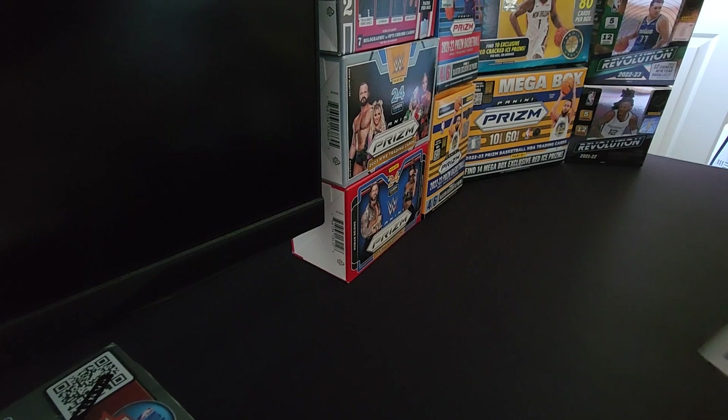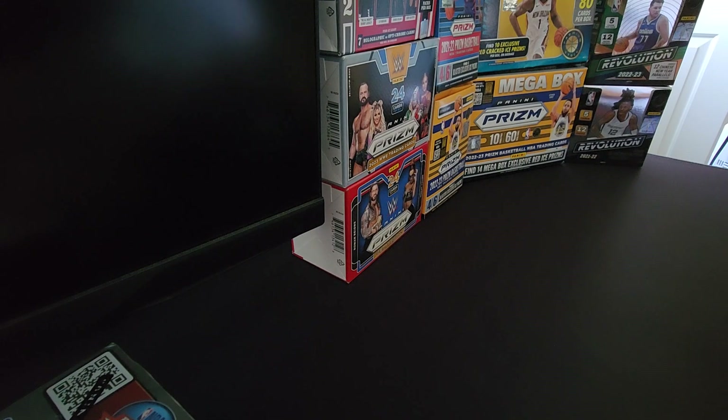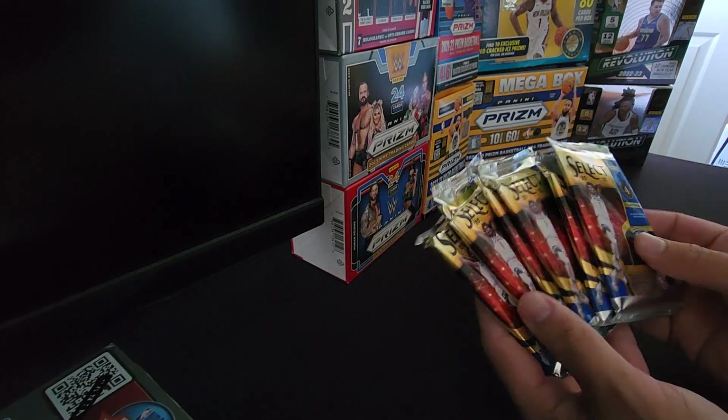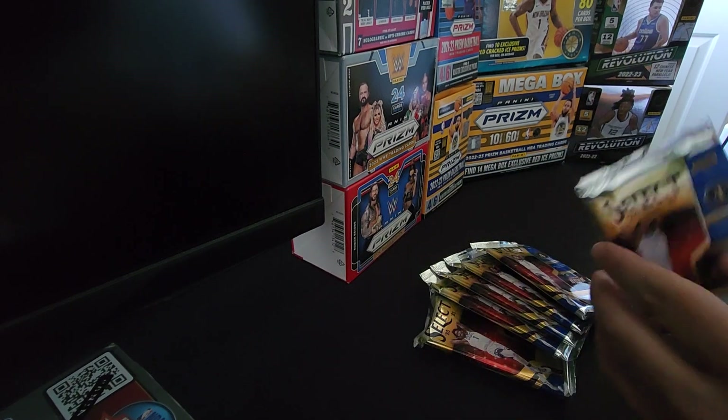I'm personally a fan of the Select Basketball cards and also an Anthony Edwards fan, so I'm hoping to get an Anthony Edwards auto, preferably, or at least a rookie card out of here. These are the six packs we got, so let's go ahead and open them up.